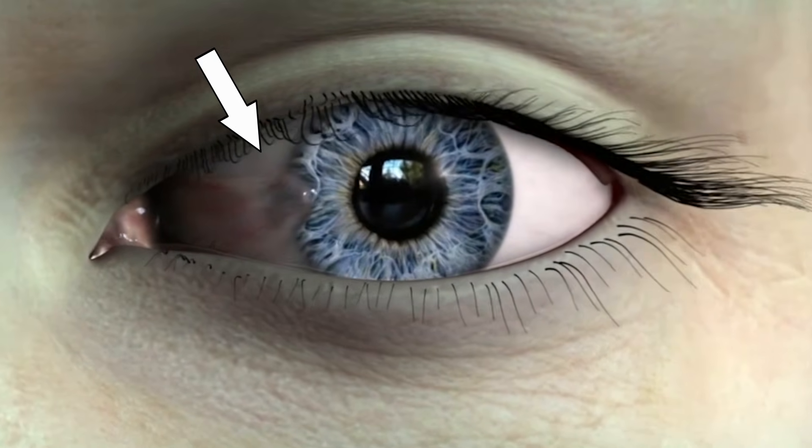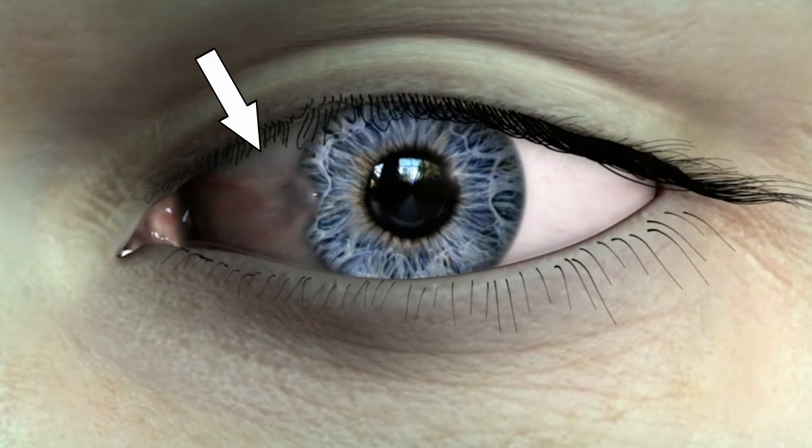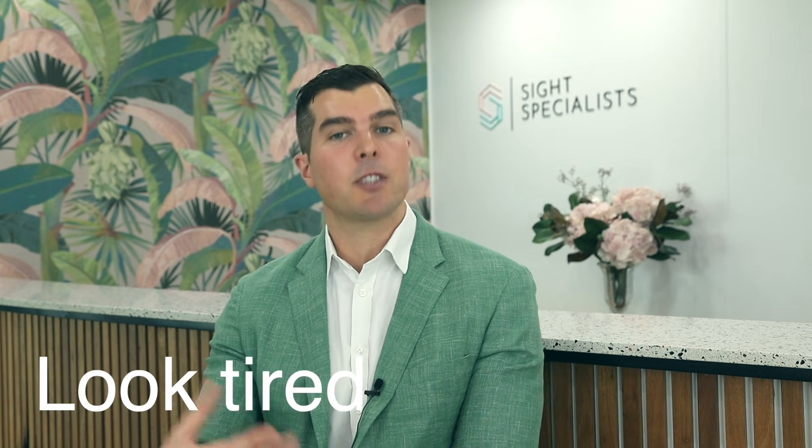Pterygium is a problem that affects the surface of your eye. It is a pink fleshy growth of conjunctiva onto the cornea. Pterygium causes the eye to look red, which can make you look tired. After having pterygium surgery, one of the key things my patients notice is how they look much more refreshed because their eyes are now much whiter and brighter.